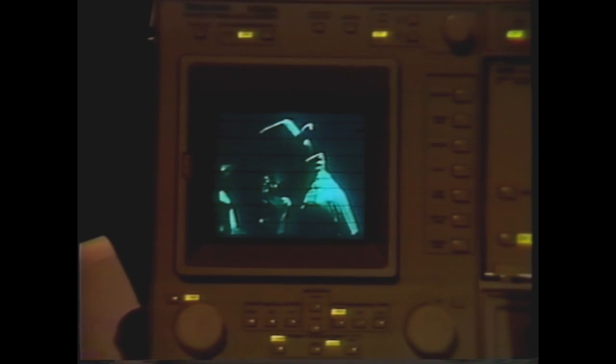Hey, is that video on your scope? Yeah, pretty slick, isn't it? Just something I rigged up. Let's just see what else you can get on there. Hey, this is Nick Danger, third eye.